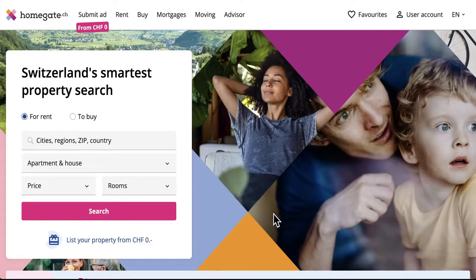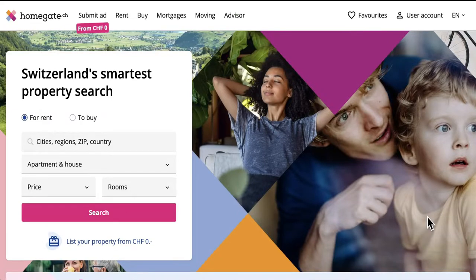So what is Homegate and how are they helping society? Homegate is a leading digital real estate platform where customers can search for an apartment to rent or buy. On the other side, people who own apartments post their listing details so they can find tenants. It's a platform that connects both customers and landlords.